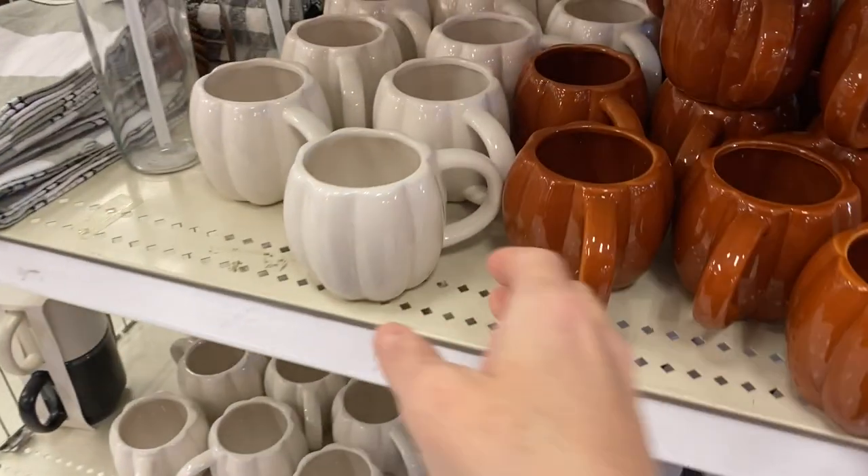Hey y'all, it's Angie, welcome back to my channel. In today's video I'm going to take you to Target, we're going to shop around and see what we can find, and then I'm going to bring you home, show you what I picked up and how I style it in my home.